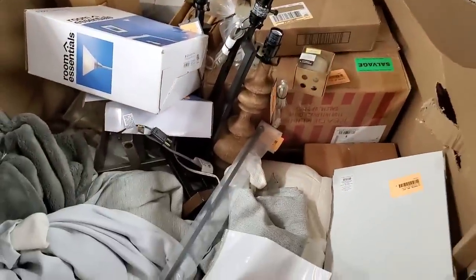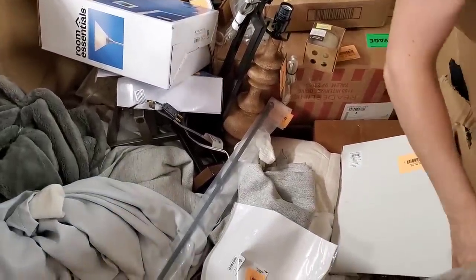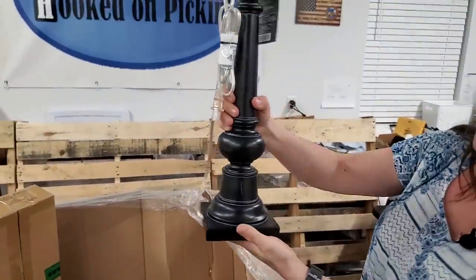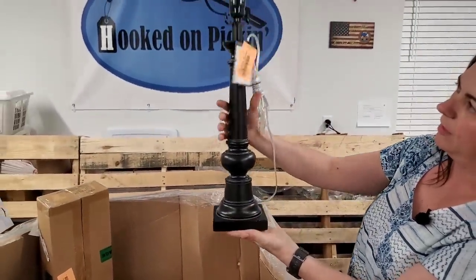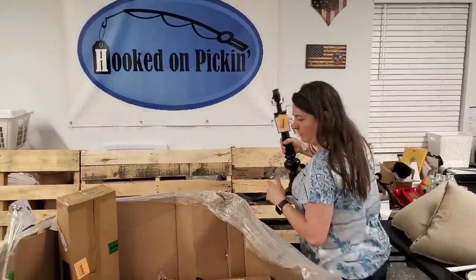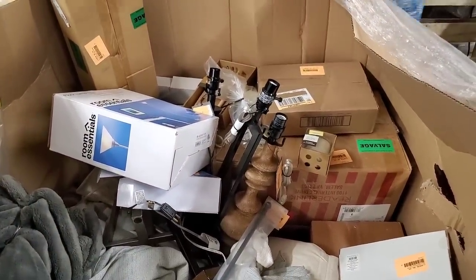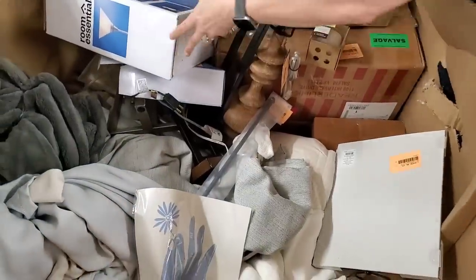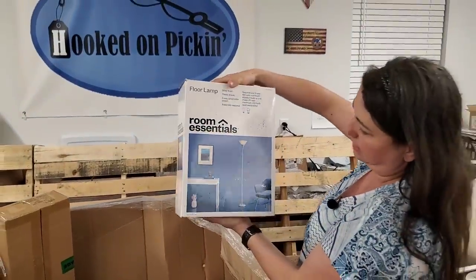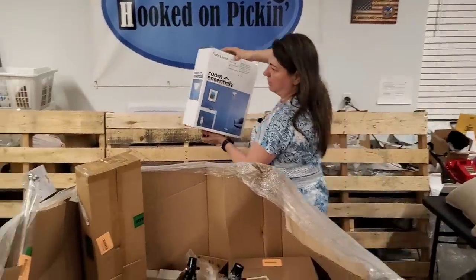I'm going to start stacking some of the lamps over here because we've got quite a few in there. Now that one's exactly like the broken one, only it's not broken. That's a nice black kind of spindly one. I think there might be a matching one in there — I'm seeing a black one there, we'll see if it matches. We sold a set of two of these for $30 last time. So these are really nice lamps.